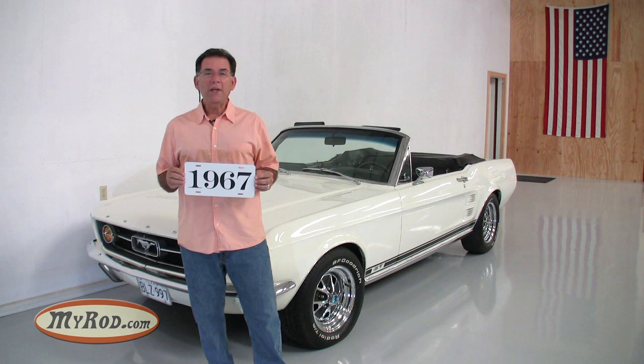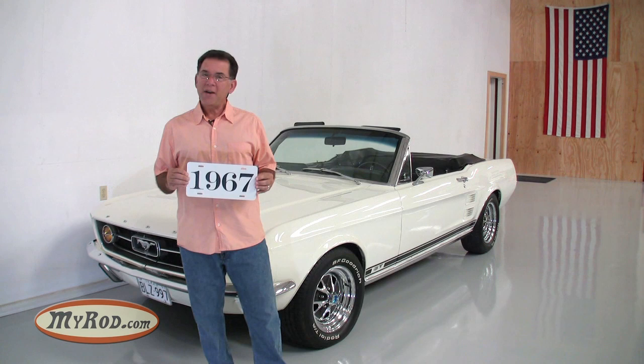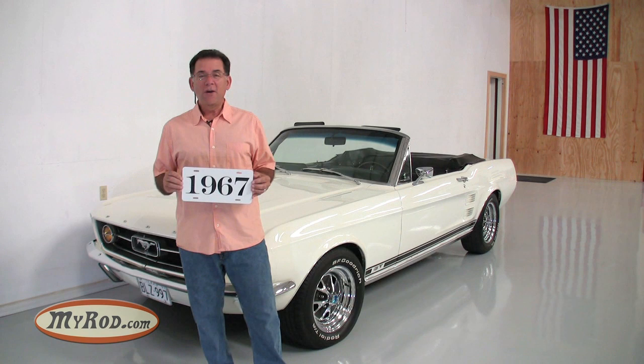In 1967, Ford would completely redesign the Mustang for the first time since its launch in '64 and a half. The main reason was they were facing stiff competition from the Camaro and the Firebird, which were due to come online in 1967. Those cars would be more muscular and more luxurious, so Ford had to do something to match that competition.